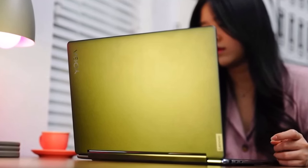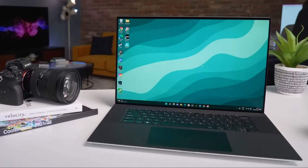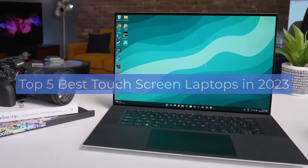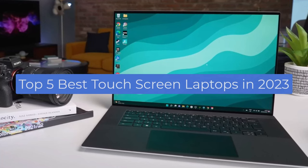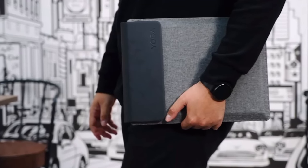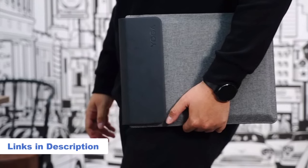All of the machines listed here support touch across different categories, but which one is best for you? These are our top 5 picks for the best touch screen laptops in 2023. For more information on the products, we have included links in the description box down below.